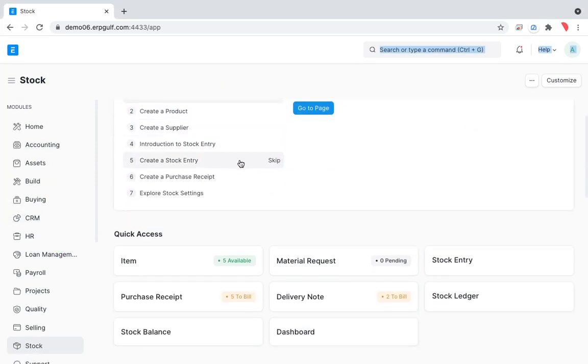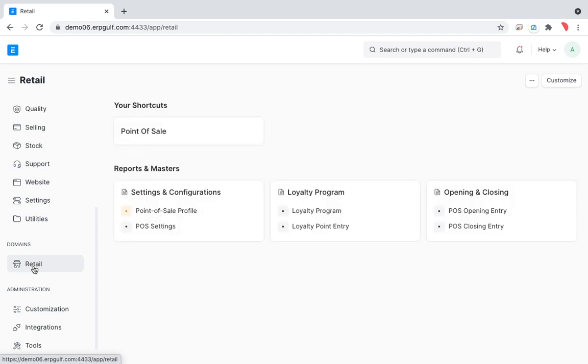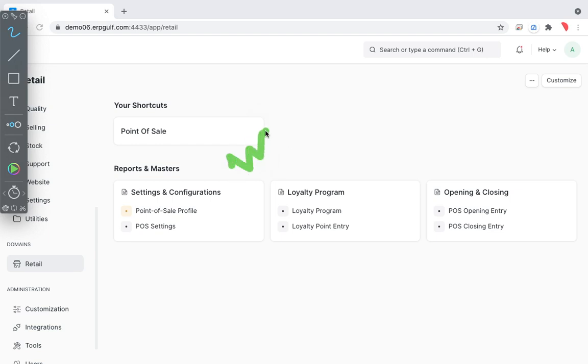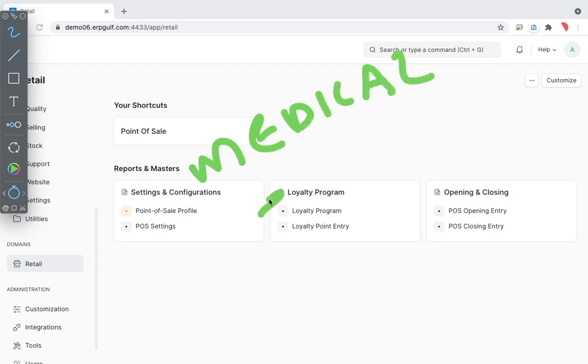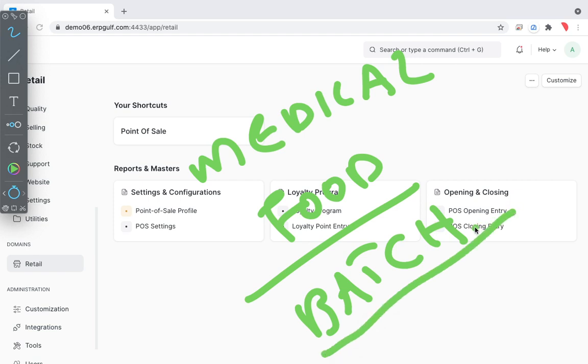Unlike other ERP systems, ERPNext has a lot of customization for the POS module, especially for Gulf countries — particularly for the medical and food business. Medical and food items need expiry tracking and are handled as batches. We discussed batches in a previous session. Batch-wise invoicing in POS is very important for medical and food.